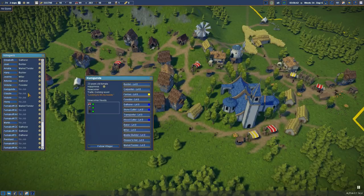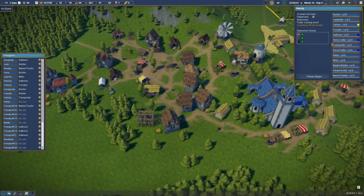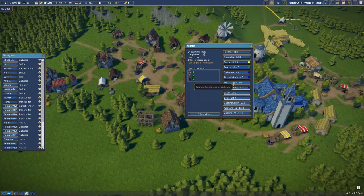So Jean, Harry, Kunigunde, and Claude can be builders. Victoire — great name — can be a transporter for resources. Henry and a few others can also be transporters. We've now got several transporters, and that leaves us three people with no jobs, which is absolutely fine.